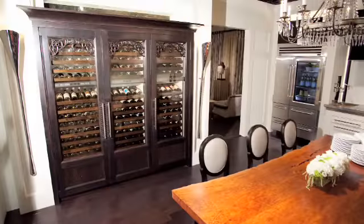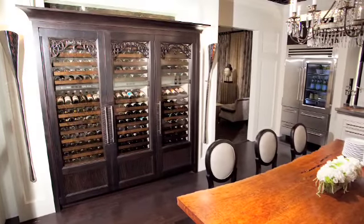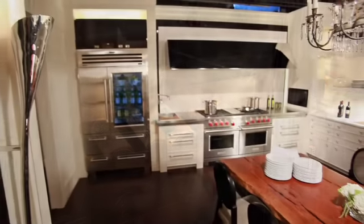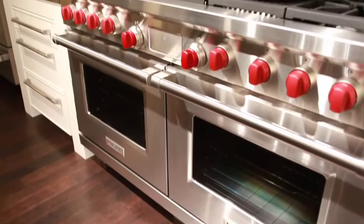The wine coolers, made by Sub-Zero, are three units — they hold 180 bottles each at variable temperatures. It's a very concise area between the refrigerator, the pot filler sink, and the range, but a lot can be done right there.